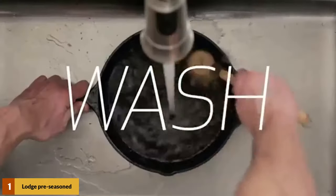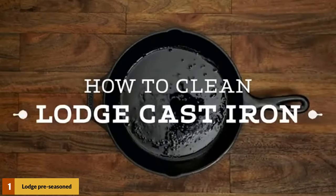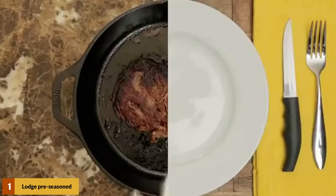At number 1: the Lodge Pre-Seasoned Cast Iron Reversible Grill Griddle. The LPGI 3 comes in a 2-per-pack. This cast iron griddle has reversible sides — on one side is the grill, on the other, a griddle. This widens its use of operation to meet more of your needs.